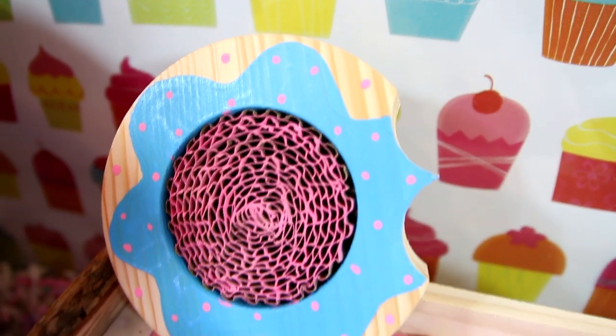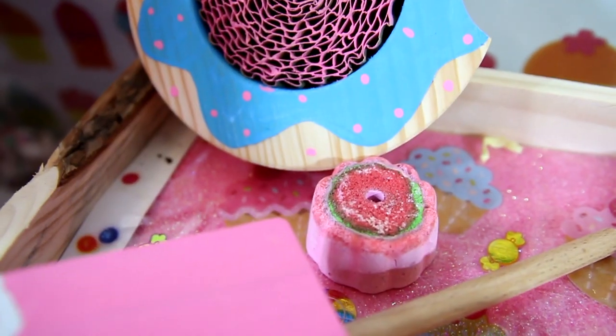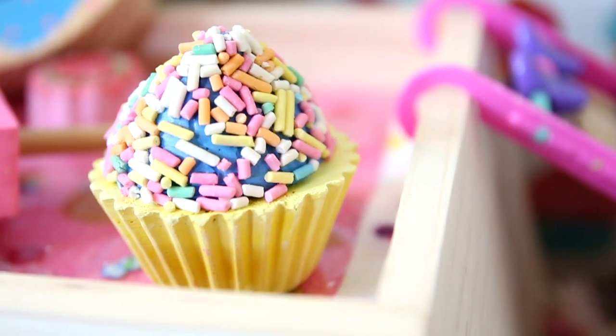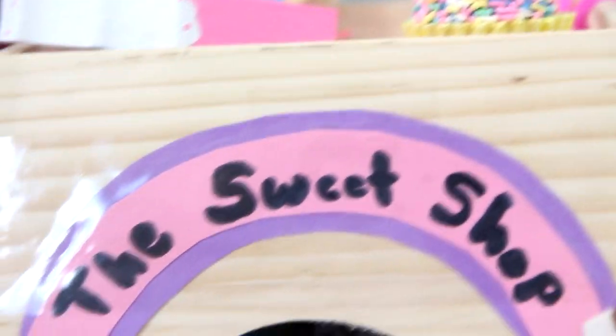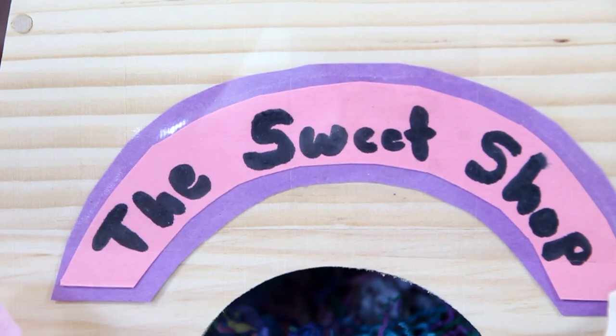Right here is this adorable little donut wood chew from Playtime Little Critter Creations, a mineral candy chew, a pink ice cream wood chew also from Playtime Little Critter Creations, and a cupcake mineral chew. On the front it says 'the sweet shop' and it is covered with packaging tape.